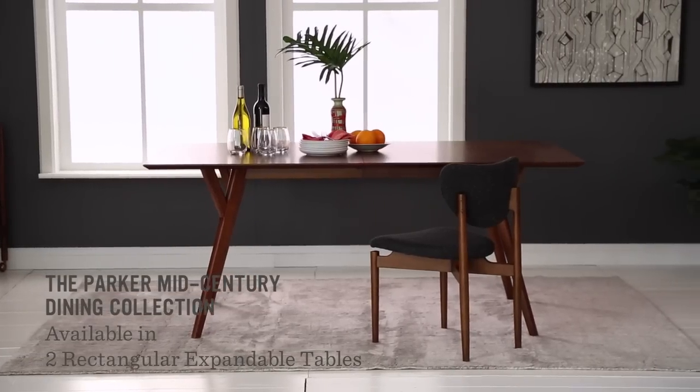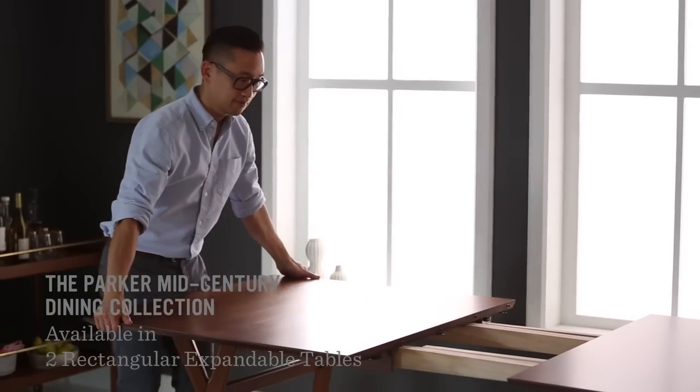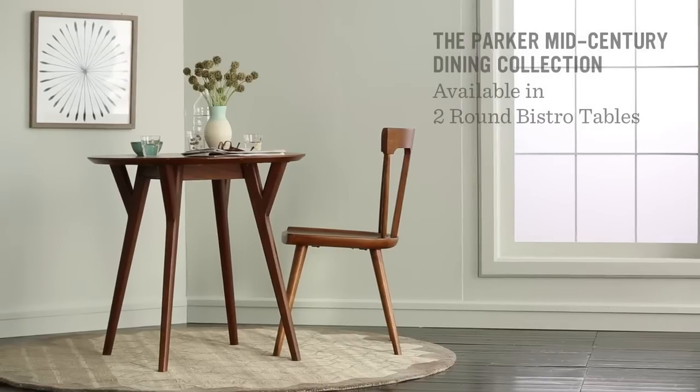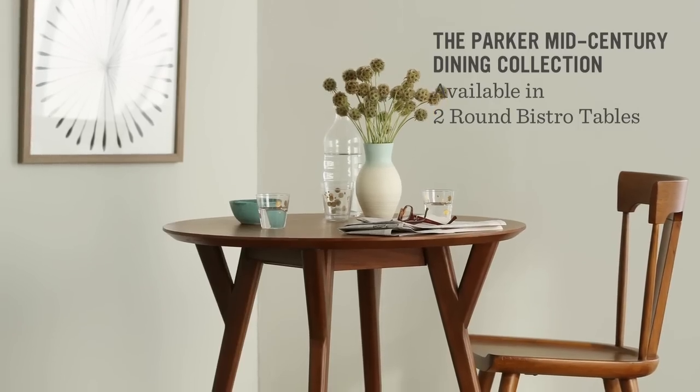The Parker table comes in two shapes and four sizes. Rectangular options are expandable and the large version seats up to 10. For smaller spaces, the round versions come in a compact 32 inch bistro size and a 44 inch version.